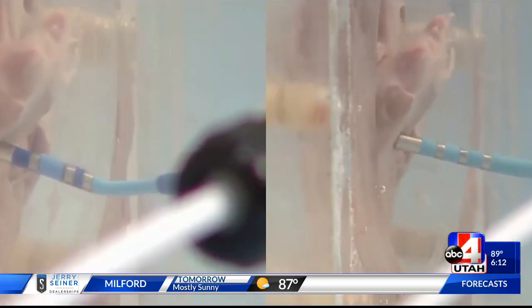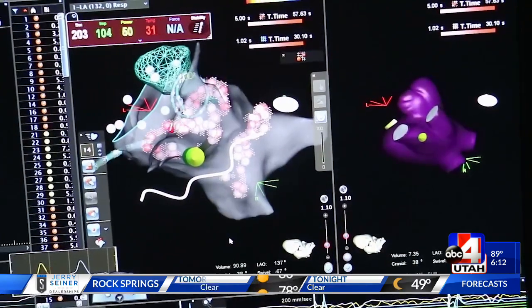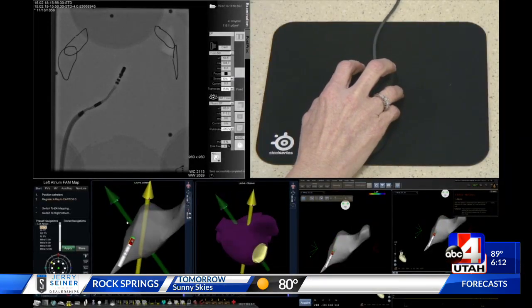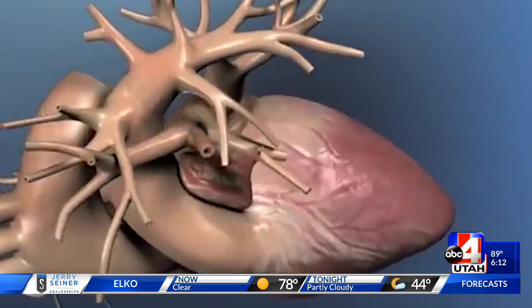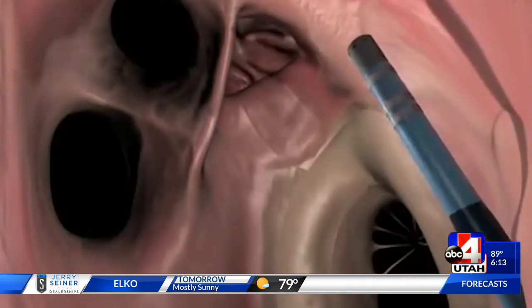So when it encounters tissue, instead of a stiff catheter bouncing along, the catheter moves with the tissue. The breakthrough technology allows precision and helps doctors treat hard-to-reach places in the minimally invasive procedure. The tool eliminates the risk of puncturing the heart and it improves patient outcomes.